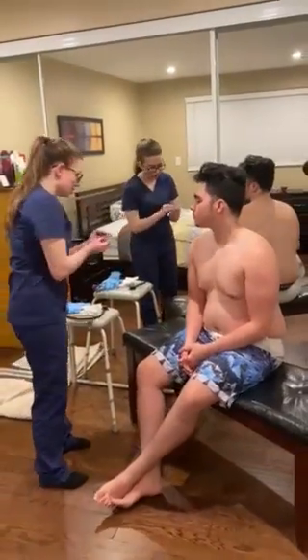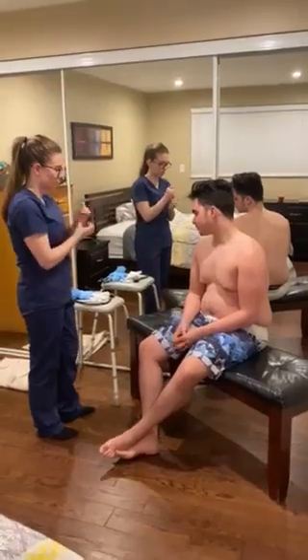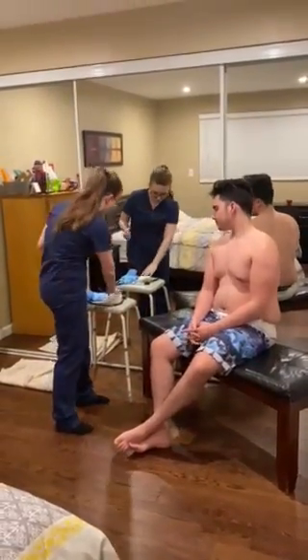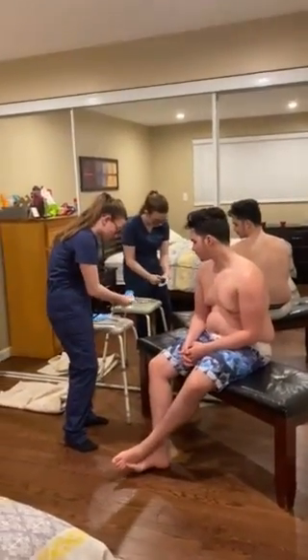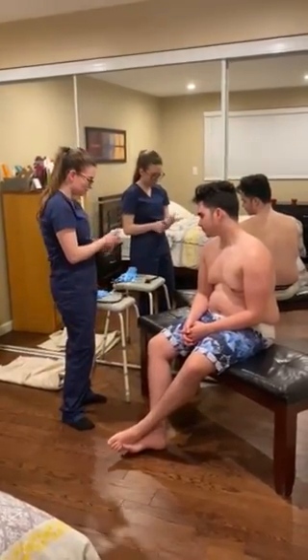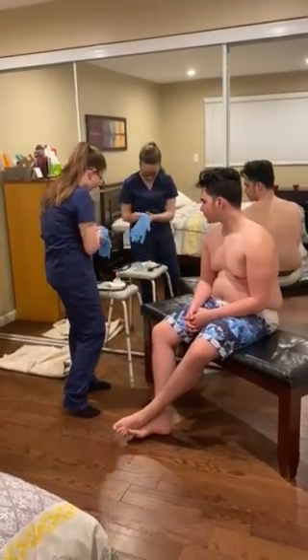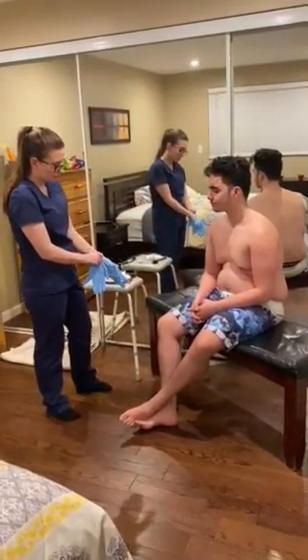I'm first going to start off by washing my hands, wiping my stethoscope, wiping my pen light, and donning gloves.